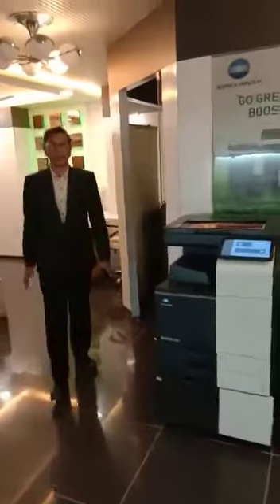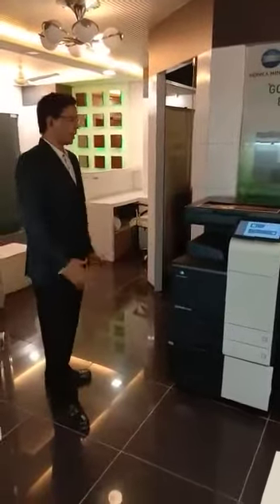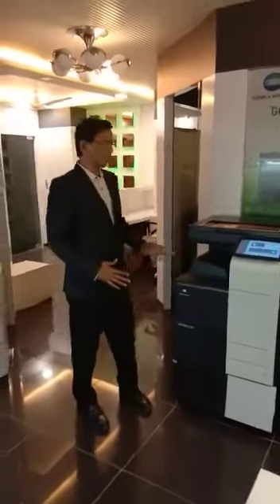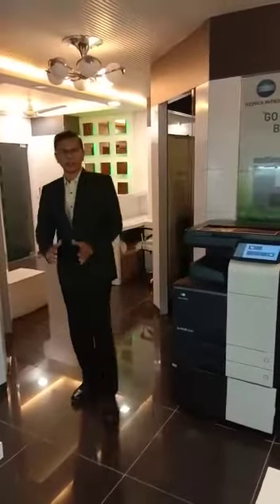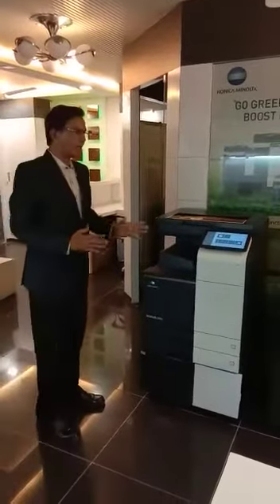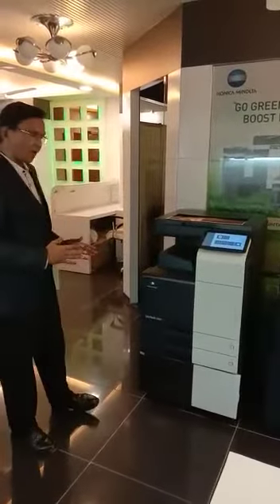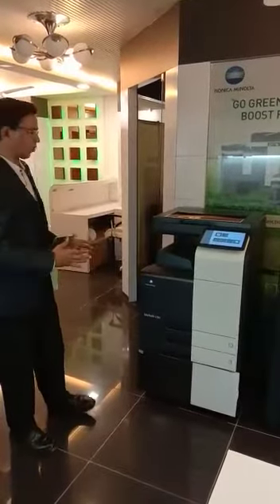My name is Mayank Patel and our company name is Magdre Solutions Fire Limited. We are the authorized partner for Konica Minolta in Ahmedabad, Gujarat. Recently Konica Minolta has introduced this i-series machines — i means innovative and intelligent product.